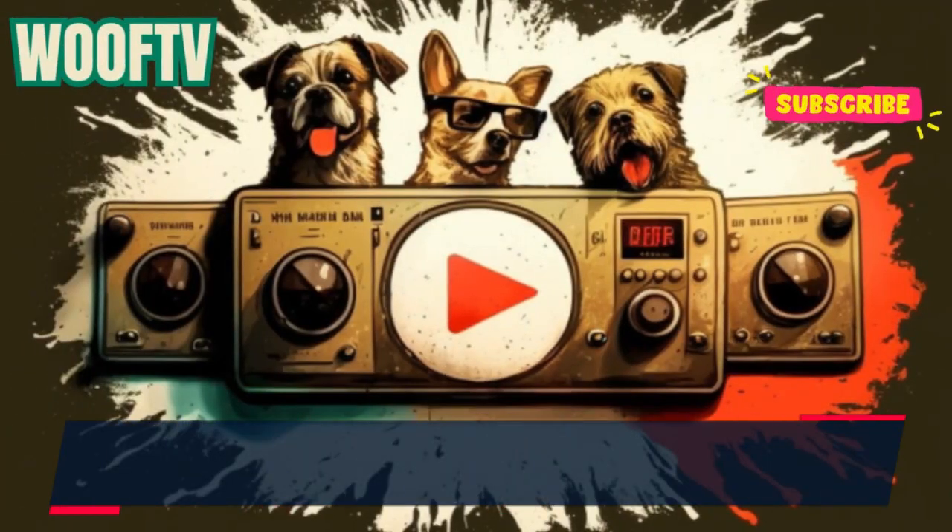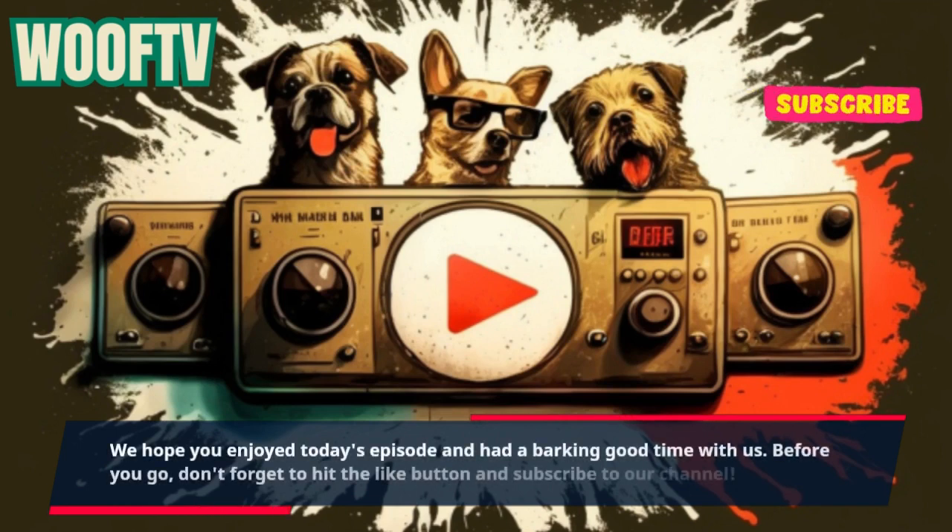We hope you enjoyed today's episode and had a barking good time with us. Before you go, don't forget to hit the like button and subscribe to our channel.